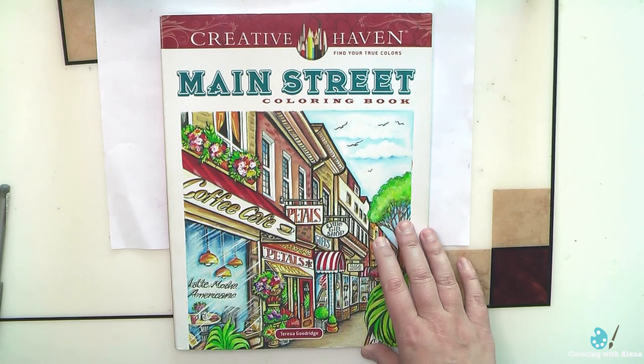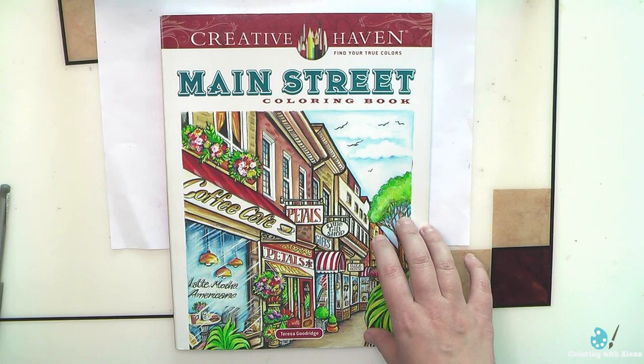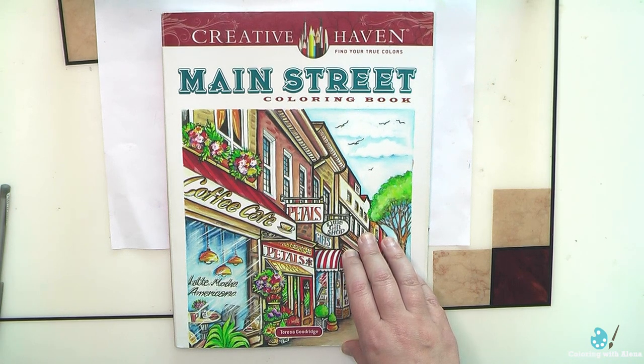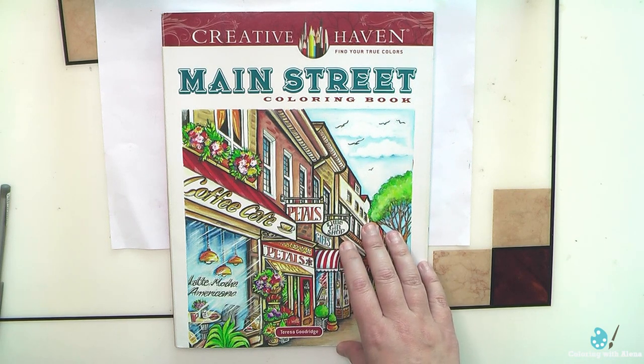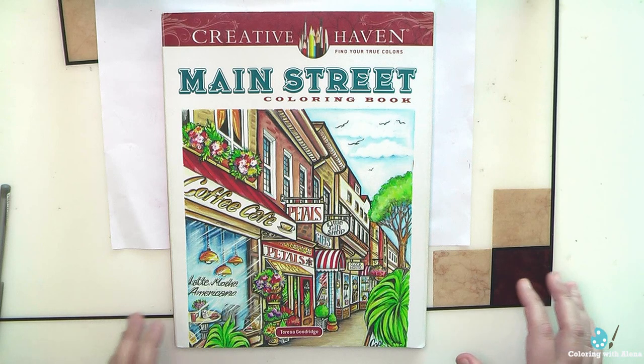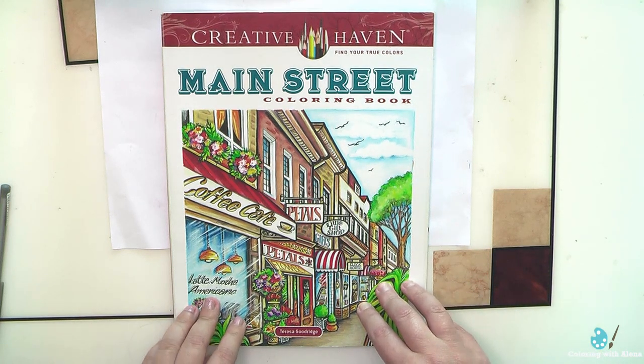I hope one day to finish this book. Of course it has some designs which inspire me more and some which are more simple. But I definitely prefer to color landscapes and city scenes created by Teresa. I appreciate that in this book we don't have a lot of people. I don't like to color people or dogs in Teresa Goodrich books. So this book is definitely for my taste. I like that here we have a variety of subjects because we have different shops and of course you have a lot of things to practice when you color in this book.